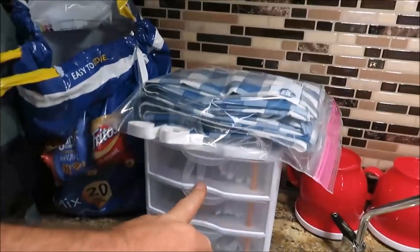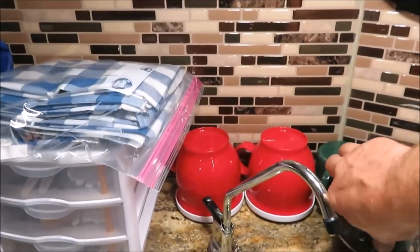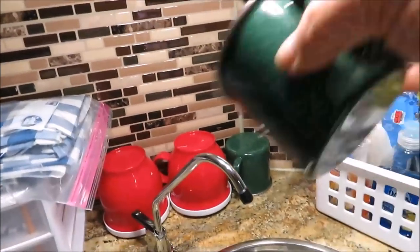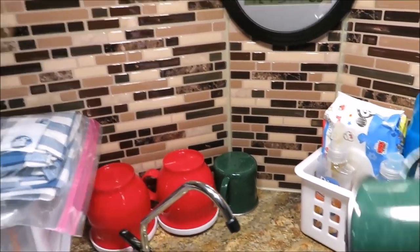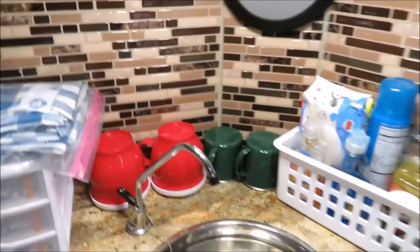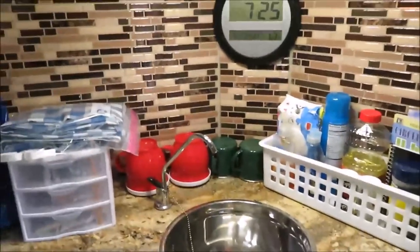Our little silverware thing worked out really nice. We got some cups here sitting on the counter — they want to flop around, so you either throw them in the sink or you put them away. What I did is I bought some hooks and we're just going to be hooking them up to the ceiling. That will work out great — get the cups up off the counter and give us more counter space.